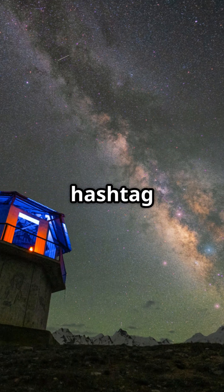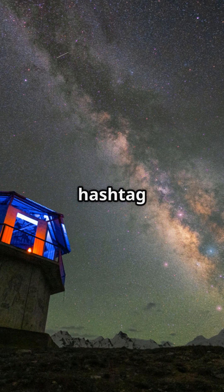Follow for more cosmic mysteries. Hashtag JWST, hashtag Galaxy, hashtag Space, hashtag Astronomy.